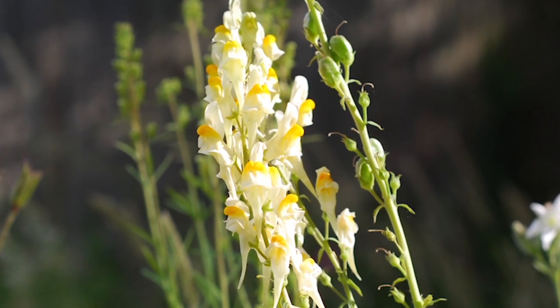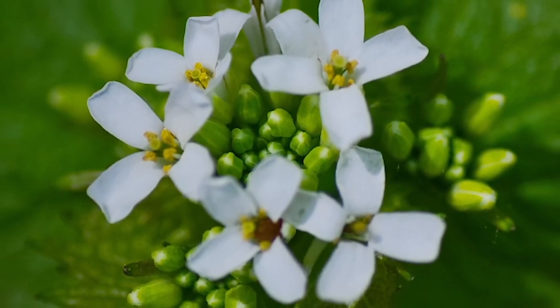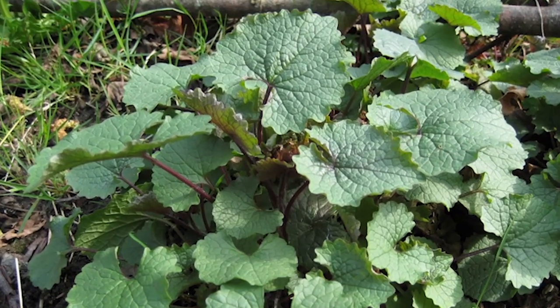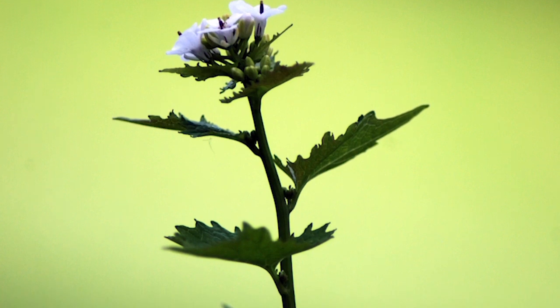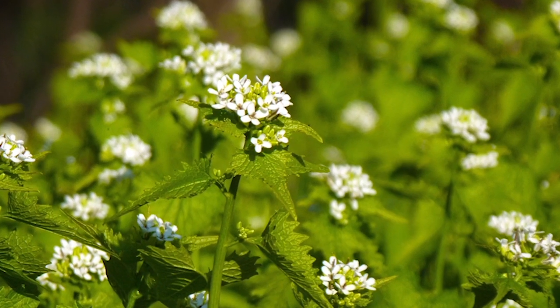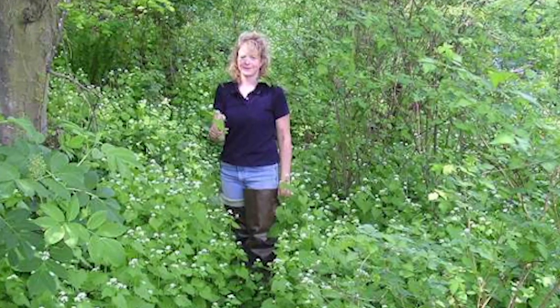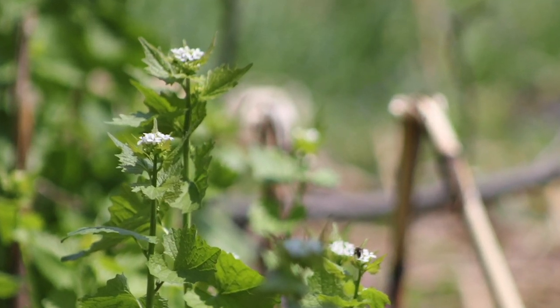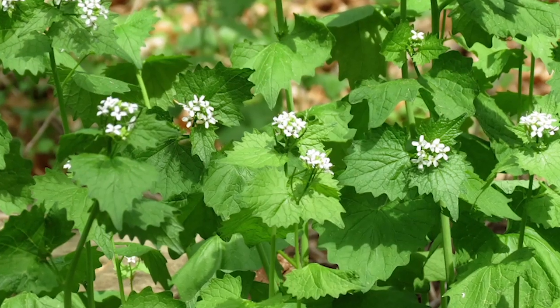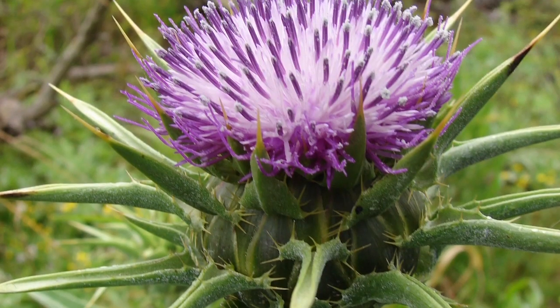And finally, number ten, the garlic mustard — it's neither garlic nor mustard, but a problem to be stopped. It can grow up to three feet with scalloped kidney-shaped leaves. It has a single flower stalk with multiple four-petaled flowers at the top and has a garlic odor when its leaves are crushed. It has not made it to Marion County yet, but it is feared they are on their way. They are found along trails, in recreation areas, and in forest understories. They are unique because they can self-pollinate, making it difficult to stop.